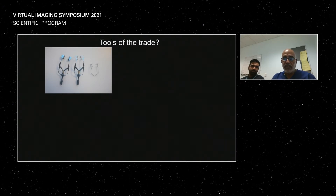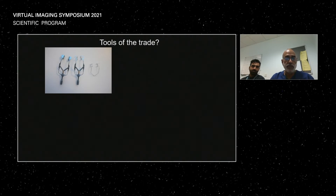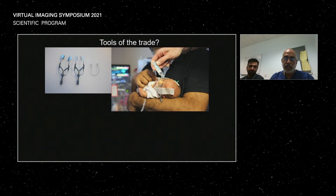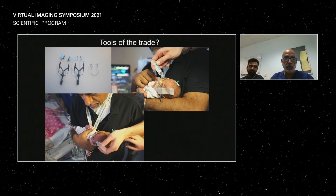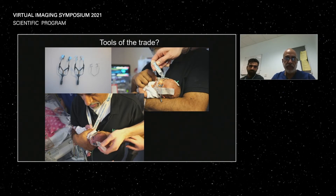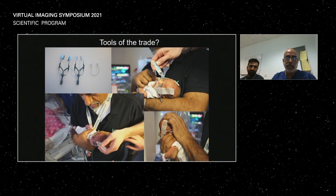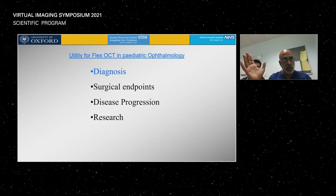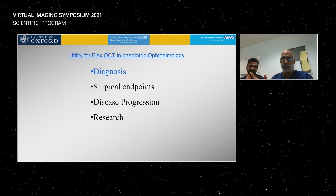If you want to use this 'flying baby' approach to obtaining scans with a desk-mounted system, you need a speculum, some water, and you need to know how to hold the baby safely. You can see this example from our neonatal unit where we're using the system to obtain images on an Optos system, but equally you can use the Heidelberg system to obtain OCT scans. That's my first top tip — Ravi will give you specific tips on using the Flex system shortly.